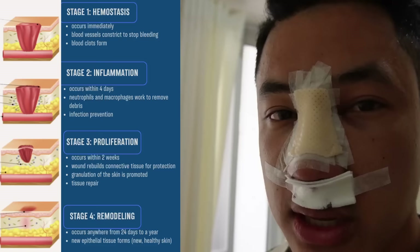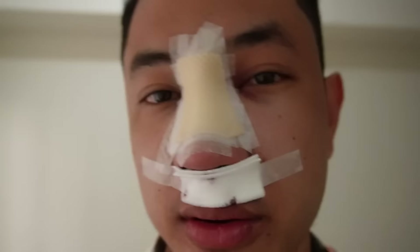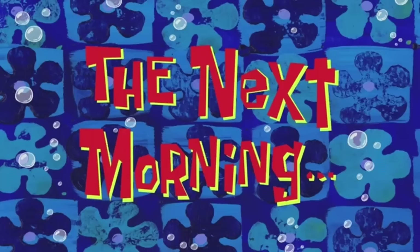Expected na magsiswell itong mukha ko for the first three to four days. And then after that, by the fifth day and onwards, magsisimula nang mag-subside ang swelling. Parang mag-enhance ng facial features. For now, wala pa akong nararamdamang pain. Hopefully after nag-healing, removal of sutures after seven days and yung reveal ng bagong dose natin.